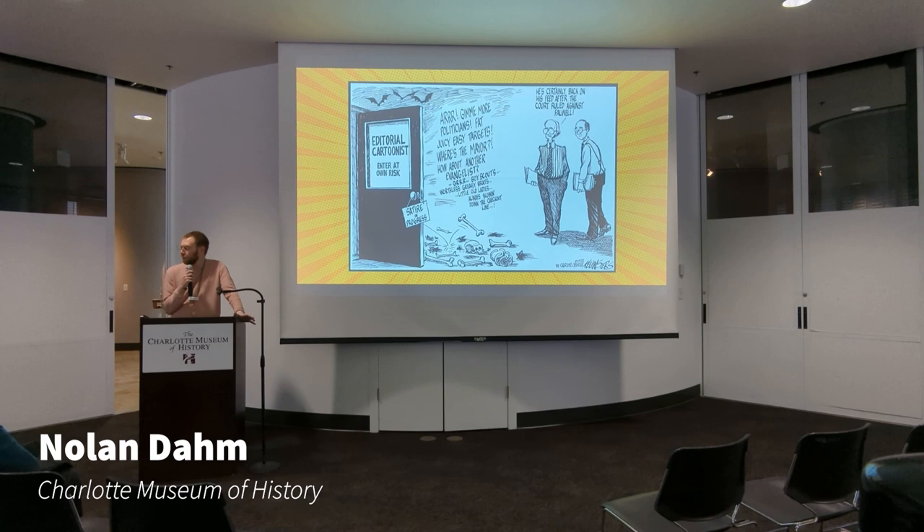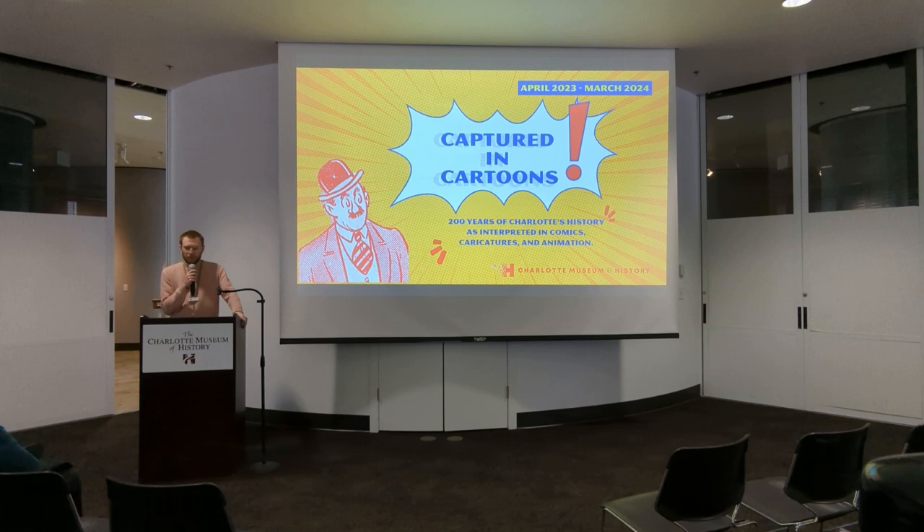Welcome to the official exhibit opening of our Captured in Cartoons exhibit. This is an exhibit that will be here for about a year, and as you probably know if you're here, it's really featuring some of the great work of Kevin Cyrus of the Charlotte Observer.